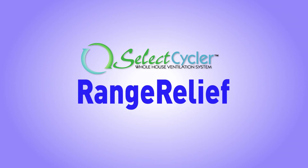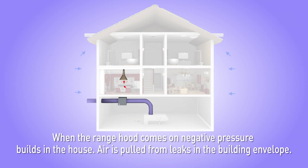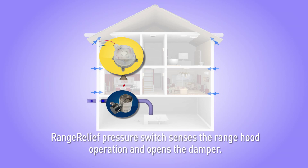The Range Relief Range Hood Pressure Relief Control Switch helps solve depressurization issues in the home. When the Range Hood comes on, negative pressure builds in the house and air is pulled in through leaks in the building envelope. The Range Relief Pressure Switch senses the Range Hood operation and opens the damper.